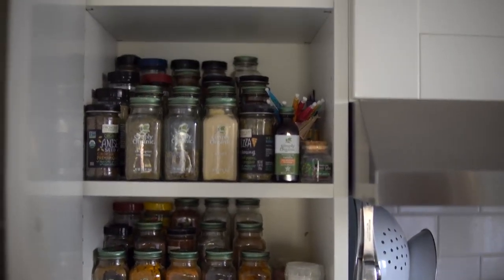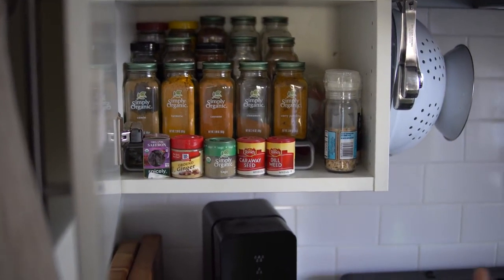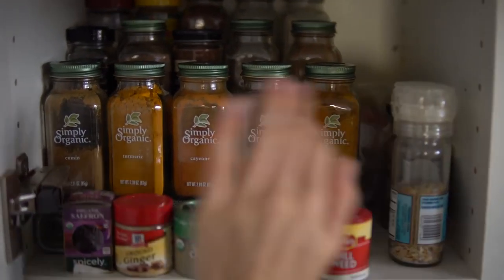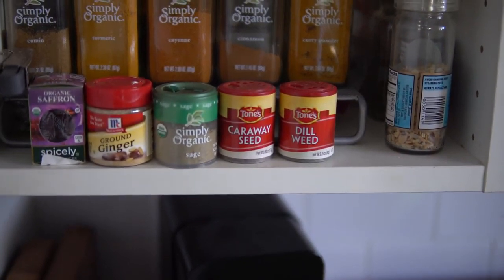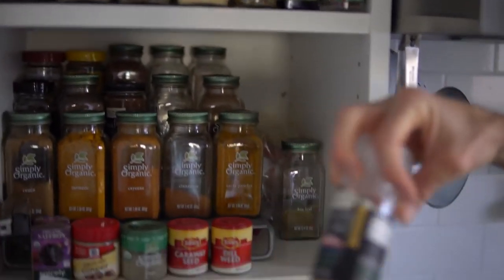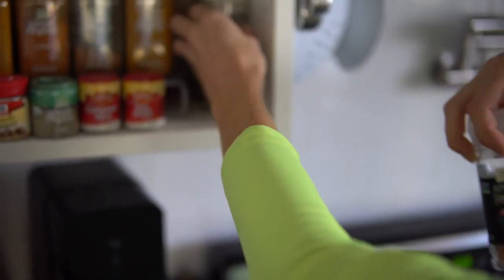Let me show you our spice cabinet quickly — we've built it up quite a bit over the years. Because we cook a lot of ethnic Indian-type dishes, most of that comes down to your spice arsenal. We've got cumin, turmeric, cayenne, cinnamon, curry powder — those are what we use the most. Everything else is just on hand for when a recipe calls for it. We really love this pink Himalayan salt and this garlic salt from Trader Joe's — those are our go-tos for seasoning.